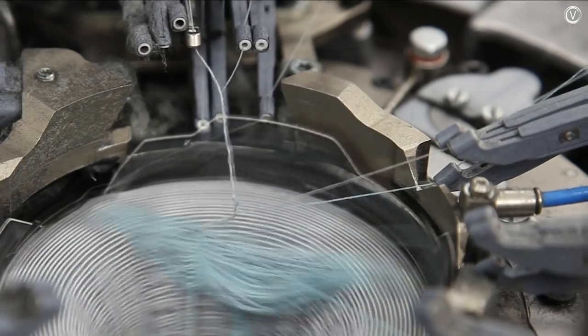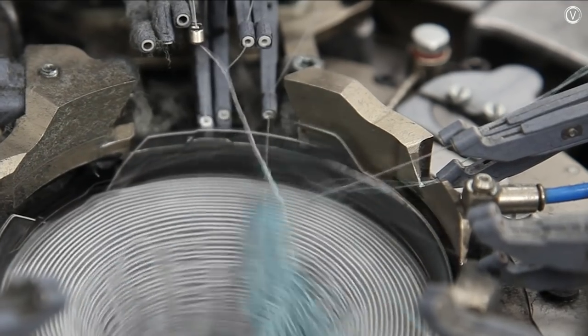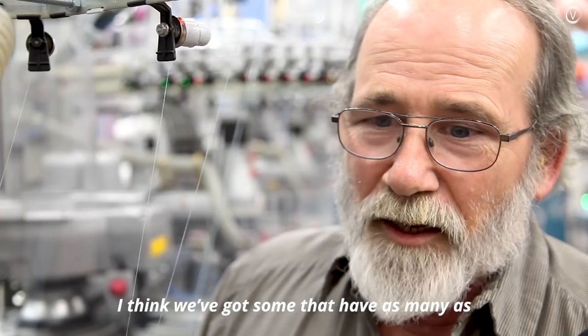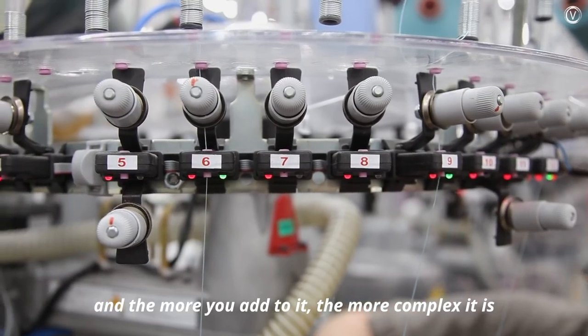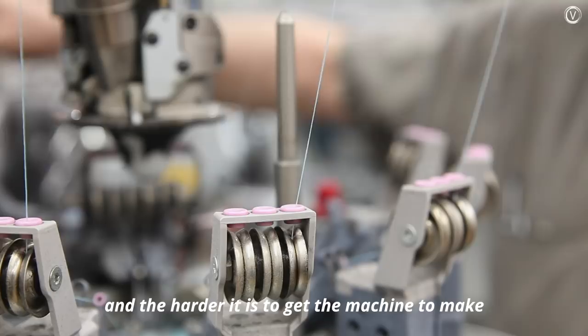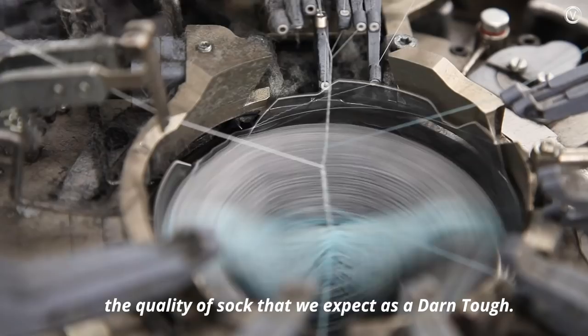Needles flip up and down, changing out materials and colors in order to create the correct pattern. Some socks have as many as 16 different colors in them, and the more you add, the more complex it is and the harder it is to get the machine to make the quality of sock that we expect.